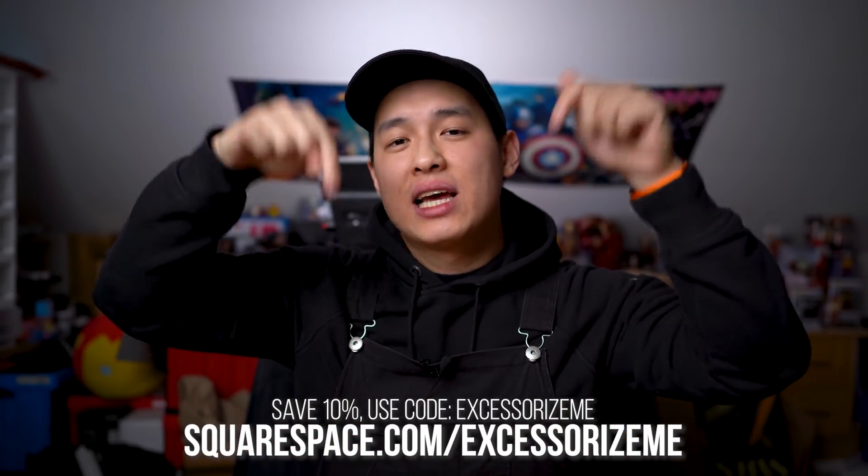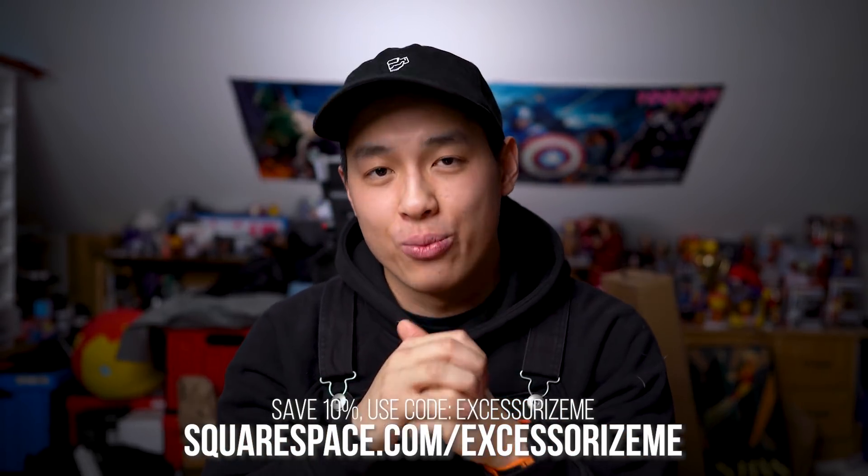So if you are interested, head over to Squarespace for a free trial, and when you're ready to go live, use my link to save 10% off your first purchase of a website or domain.